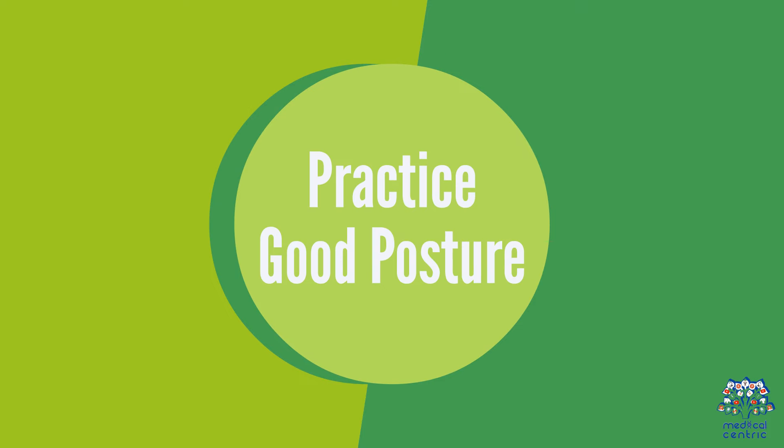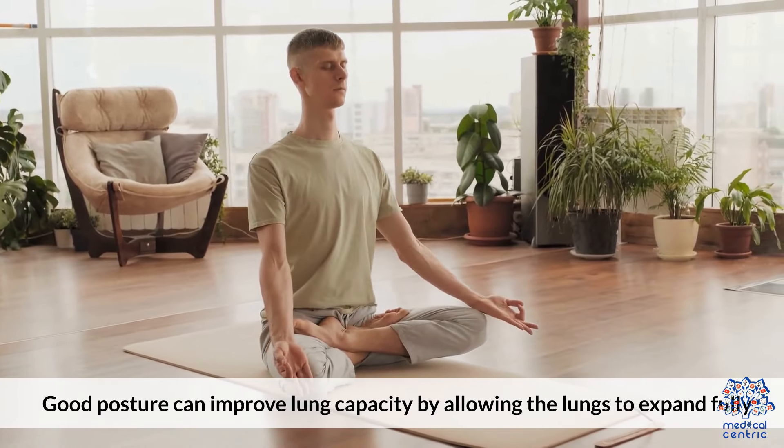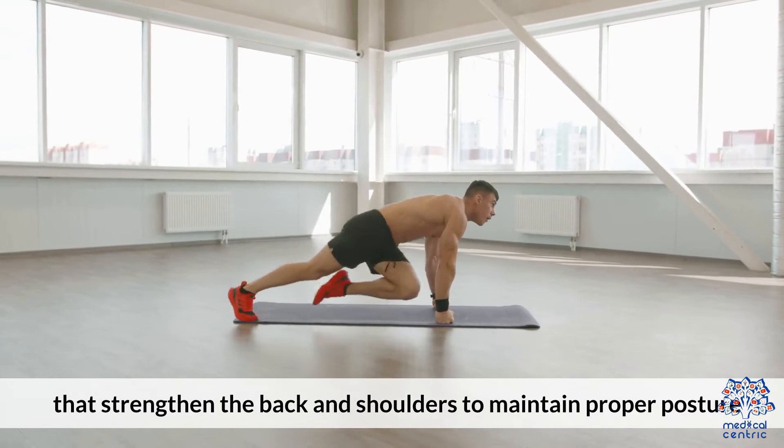Practice Good Posture. Good posture can improve lung capacity by allowing the lungs to expand fully. Avoid slouching and practice exercises that strengthen the back and shoulders to maintain proper posture.